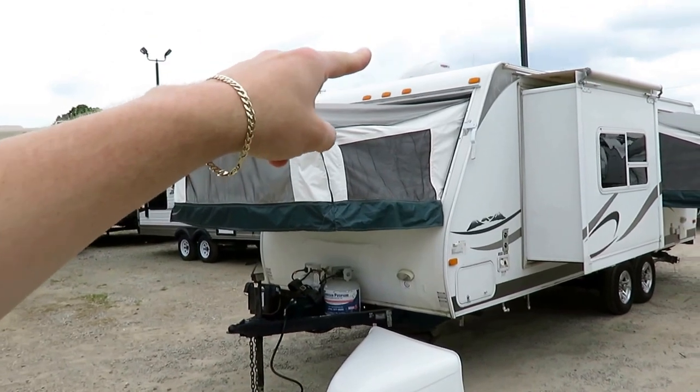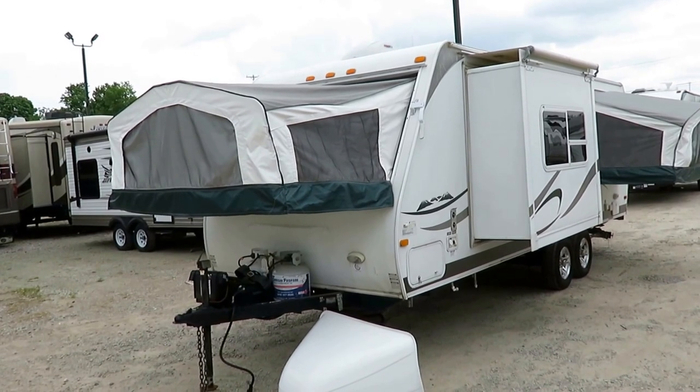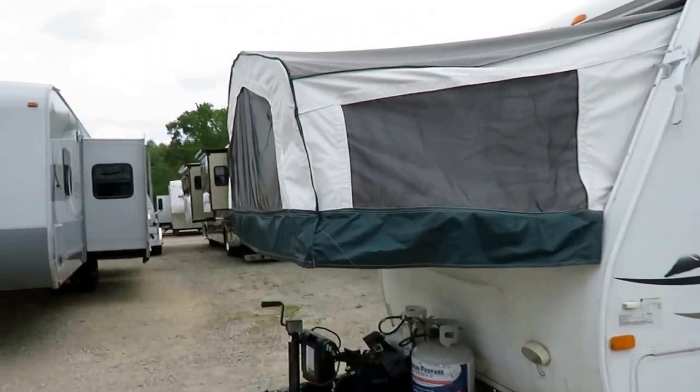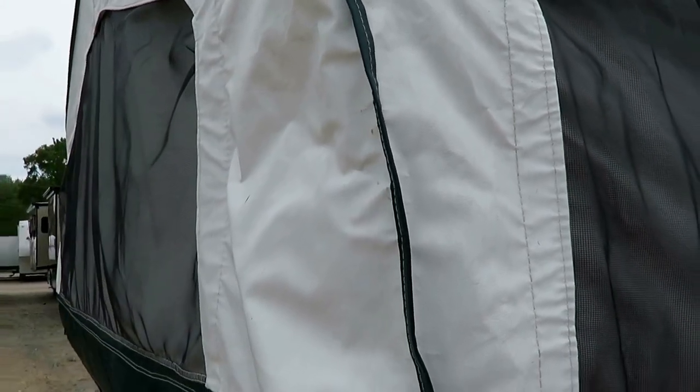For instance, we've got a Maxair vent cover up here. We have a slide-out awning cover to keep the slide seals protected from the worst part of the weather. Good-looking aluminum wheels down here. I can see that the bed ends, by and large, and all your canvas material looks to be in pretty good shape.